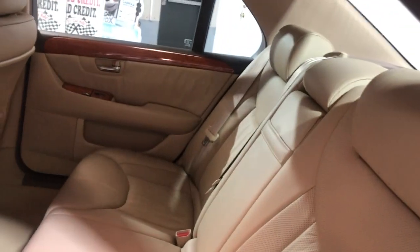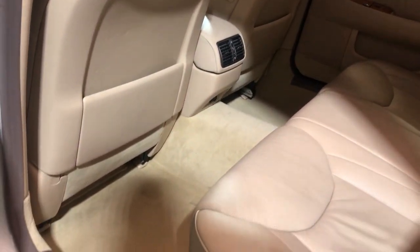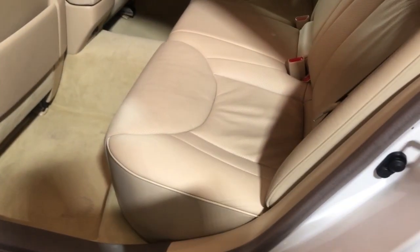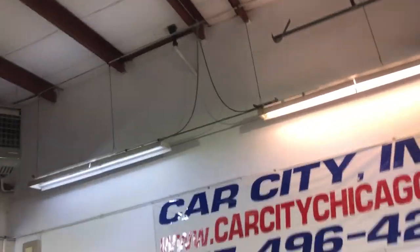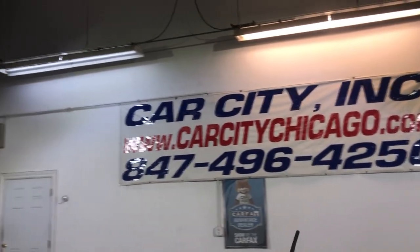Here's the back seat — same amazing shape, super nice and clean all around. You guys can find this beautiful 2005 Lexus LS430 at Car City Inc. in Palatine.